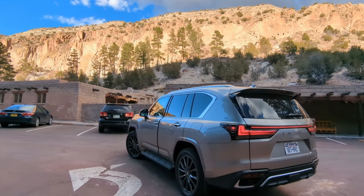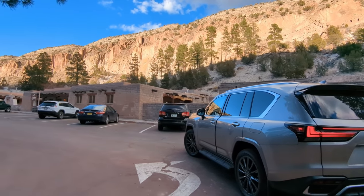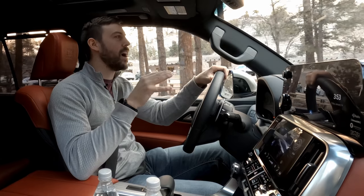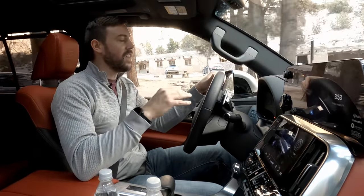I am leaving Bandelier National Monument outside of Santa Fe, New Mexico. Just explored some cave dwellings — wild experience. Anyways, I'm here to review the all-new Lexus LX.